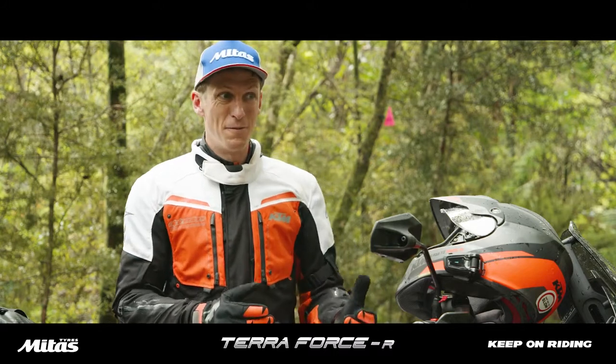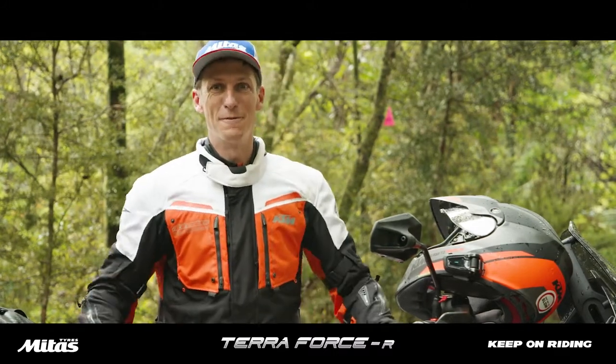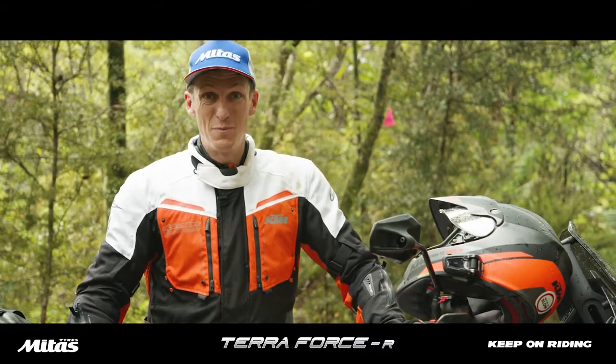That gives me a lot of confidence to start pushing my personal boundaries a little bit faster on the road and really enjoying the road riding, which is something that's pretty new for me.